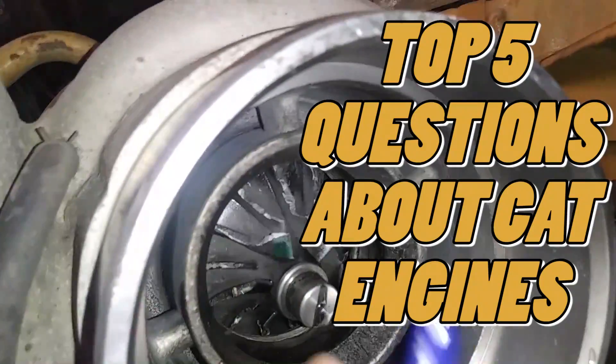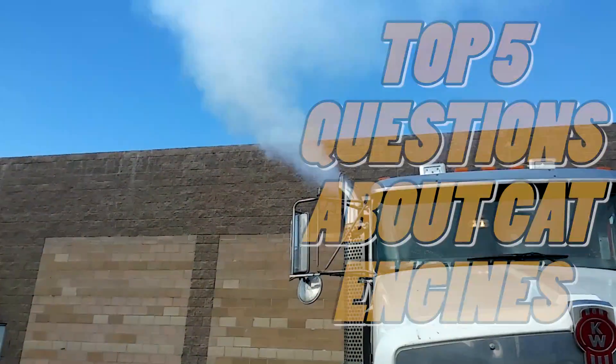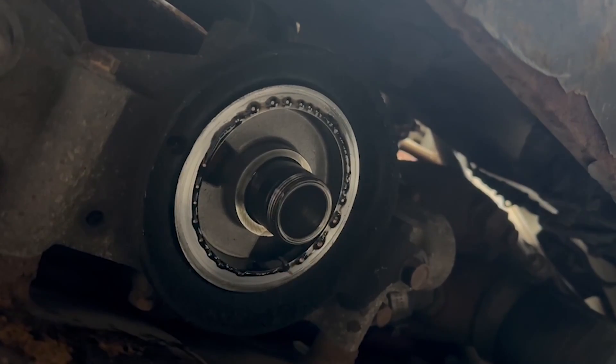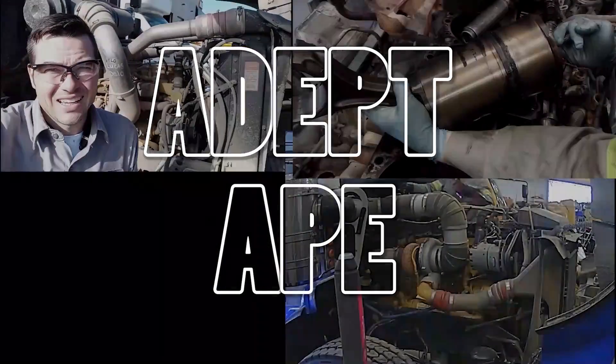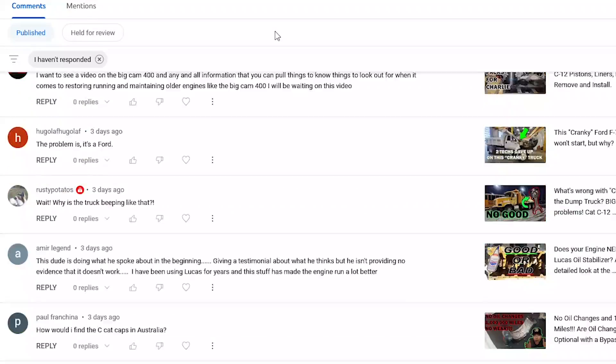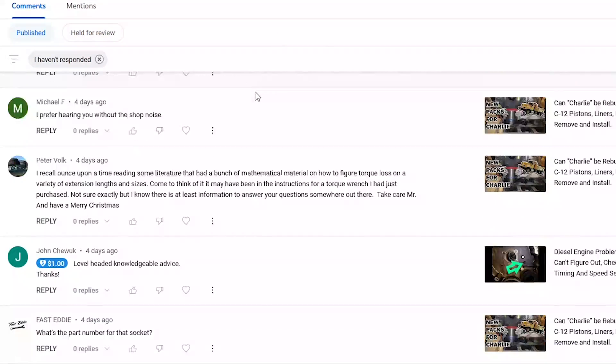In this video, we're going to be talking about the top five questions I usually get about Cat diesel engines. I've gotten thousands of questions over the years, and these are the most common ones. Hey guys, this is Josh from the Deptip Channel. I'll put links to specific videos while we're discussing each topic, but since I get so many of the same questions all the time, I wanted to do a quick highlight of each topic. Let's get into the questions.